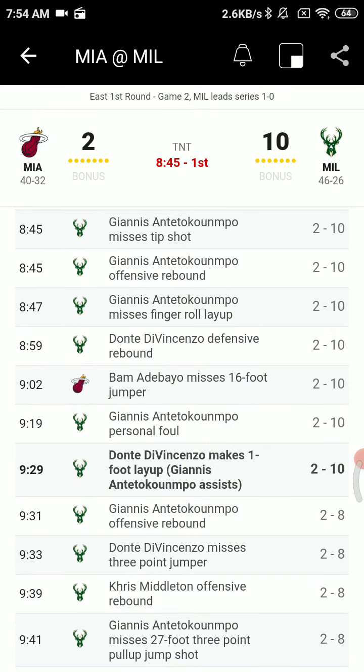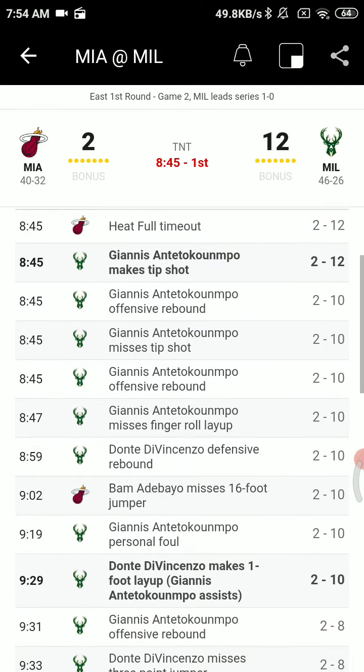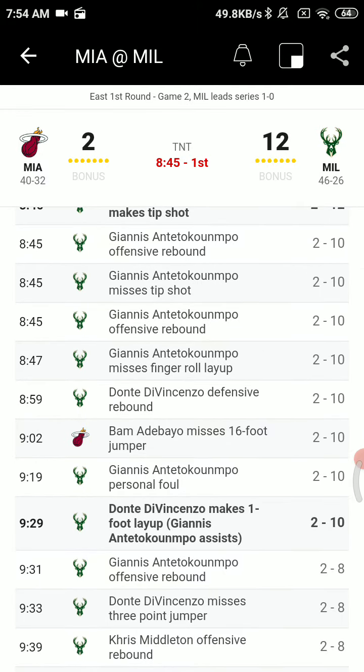Giannis, another three attempt, and the ball — a nice tap back to DiVincenzo on the right wing, now to Middleton, Middleton around the screen, got past Nunn. Up top DiVincenzo is another three attempt, he misses, rebound Giannis, Giannis hands it in to DiVincenzo, and he runs right by everybody and gets an easy layup — and it's now a 10-2 ball game for Milwaukee.